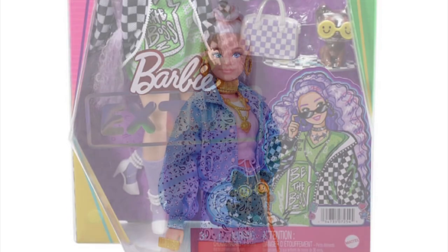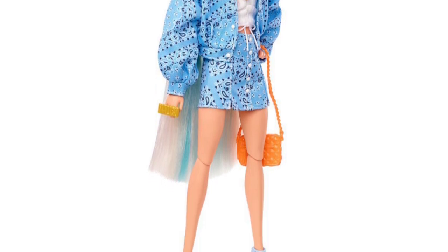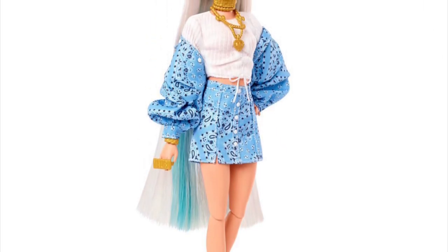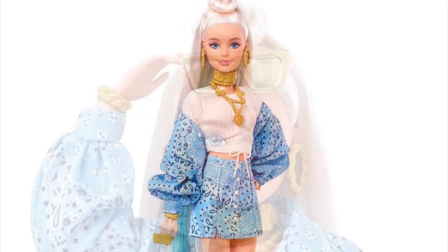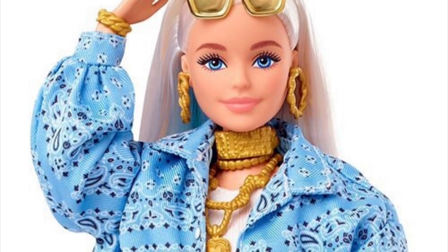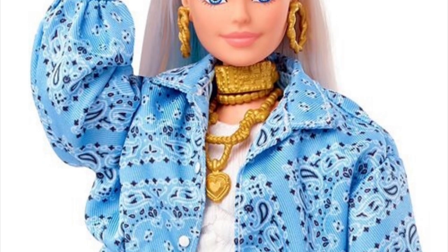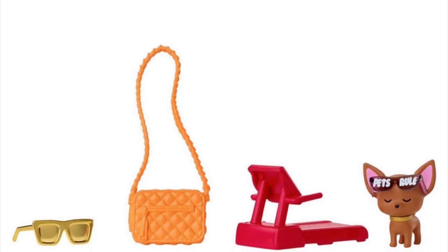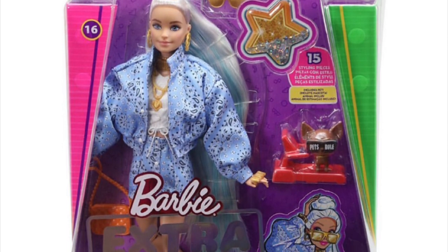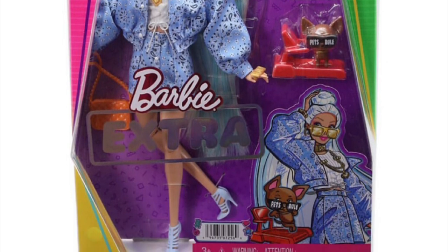Number 16 has platinum blonde hair with blue streaks, and a two-piece jacket with matching skirt. The jacket and skirt have buttons glued on to simulate buttons, and her little sweater underneath is plain white. She has a lot of gold accessories and gold jewelry, a paisley print on the two-piece, and very cute simple shoes. Here's her dog, purse, and sunglasses. I would rank her second highest in this wave.